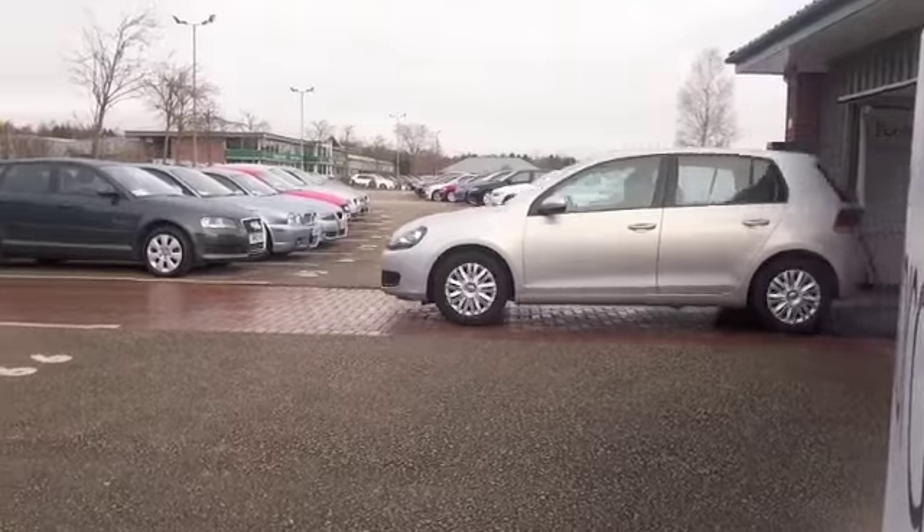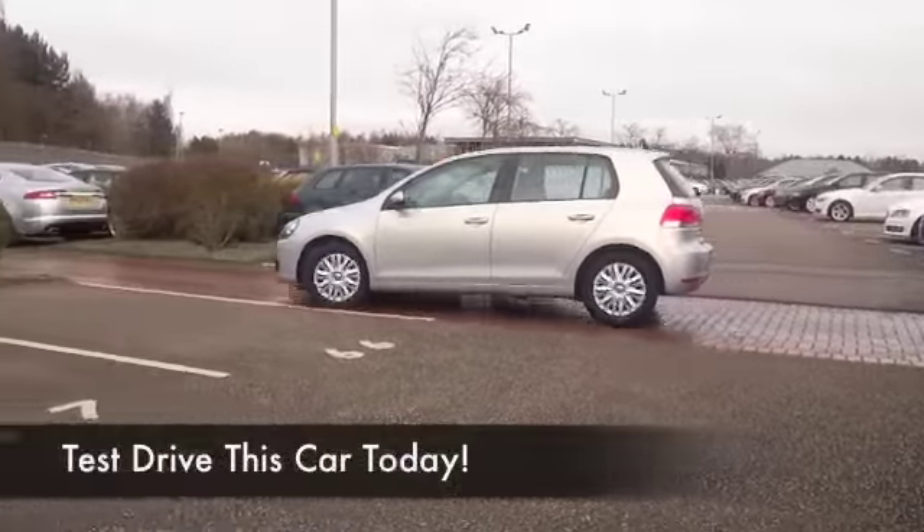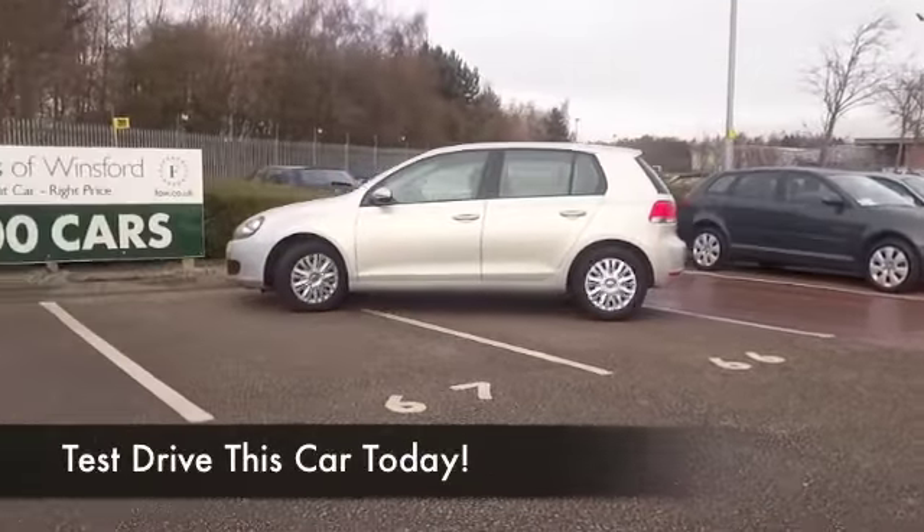Here we have the iconic VW Golf looking great in metallic silver. This was registered in 2009.